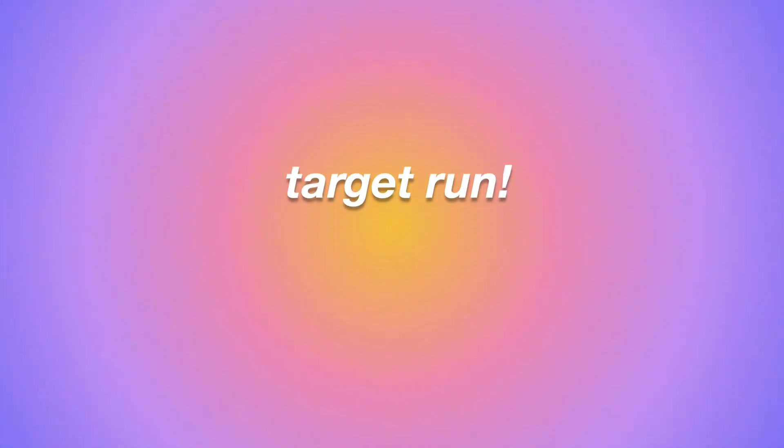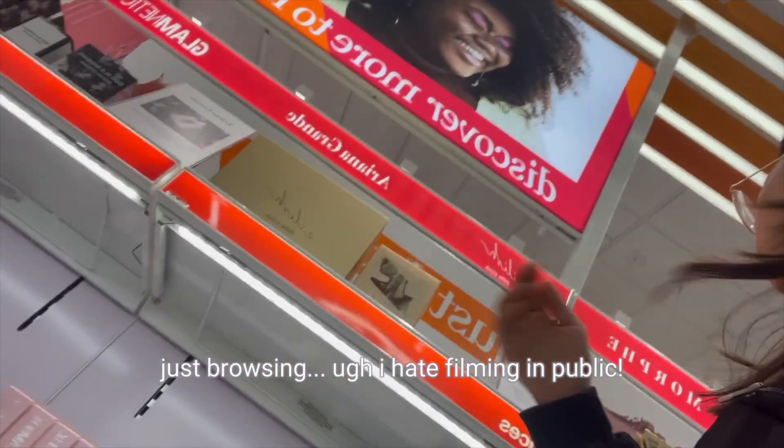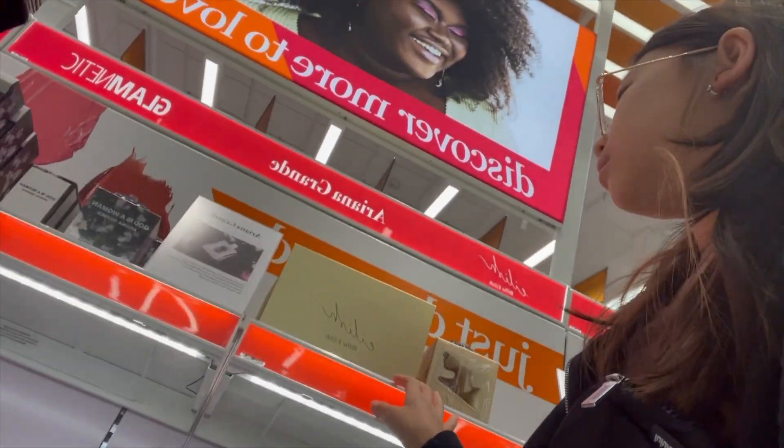I had to pick up a few things because my eyelash color broke, and I also got one other thing that I wasn't really expecting to buy, but I just bought it. Got the goods, got the goods — thank you.